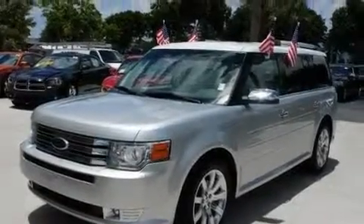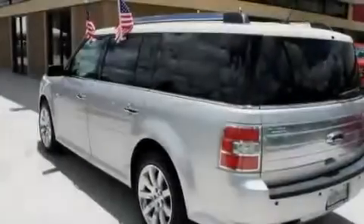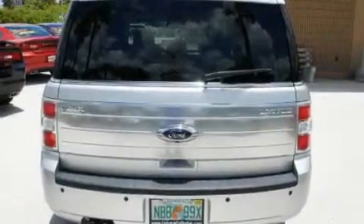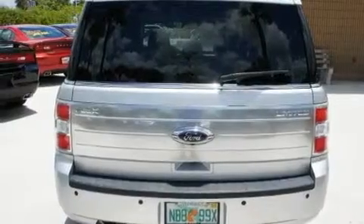Its top features include adjustable driver pedals, memory settings for the seat's positions so you can recall your favorite alignment with the push of one button, a navigation system, and a premium audio system.